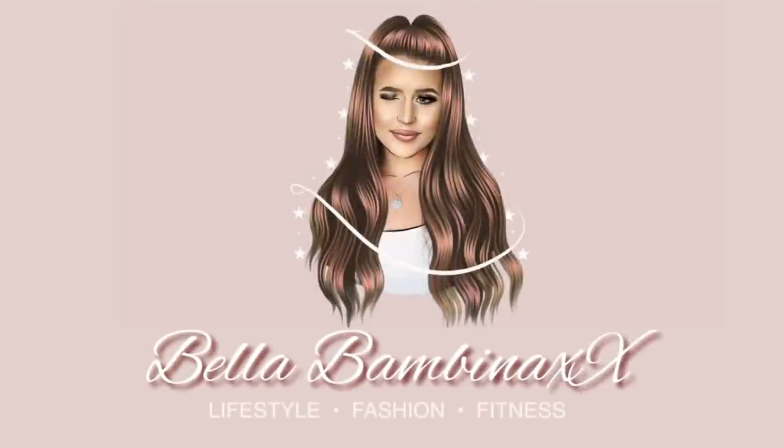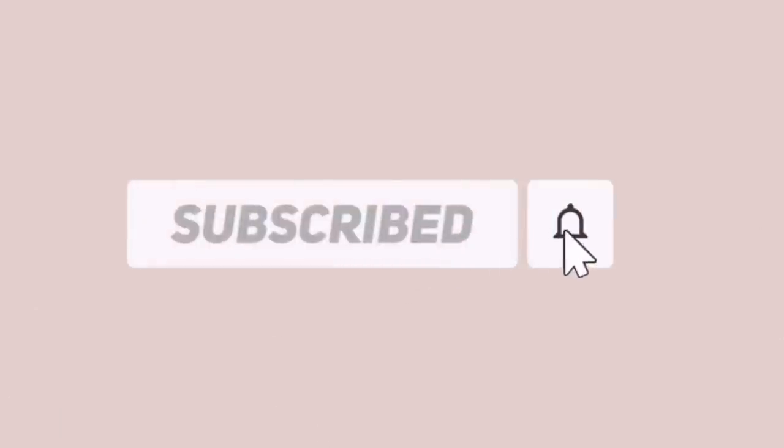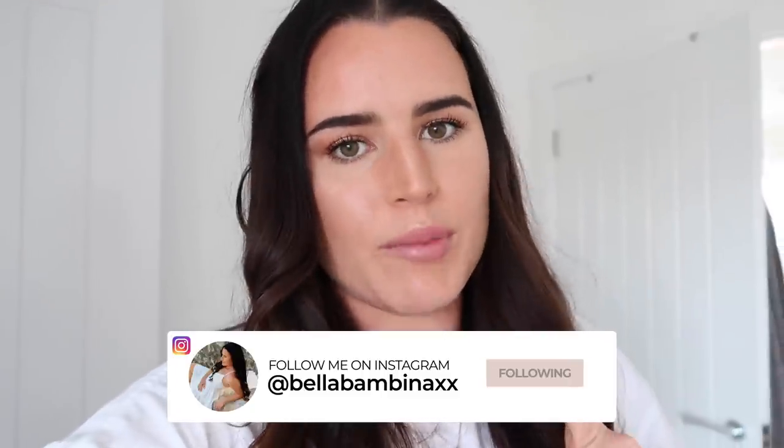Hey guys and welcome back to the moving vlogs. We are kicking off, jumping right in to some different new home changes and a big one, I'm hoping.